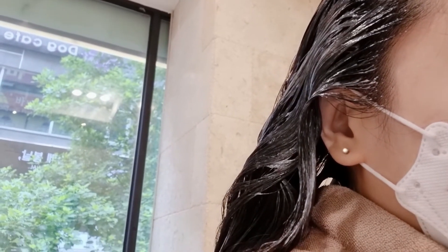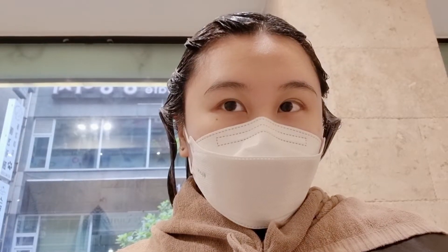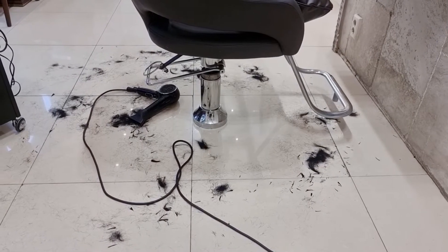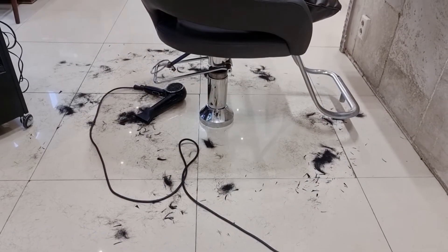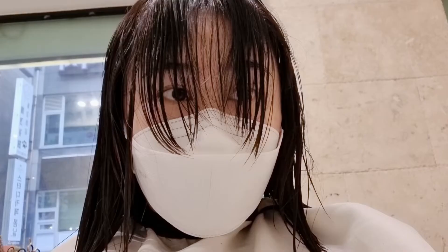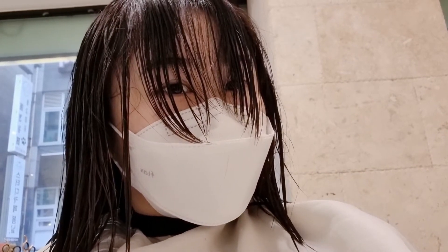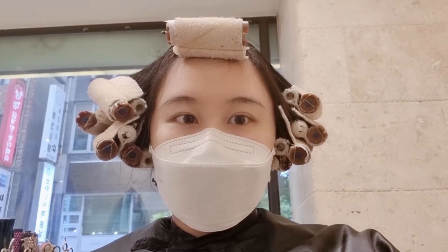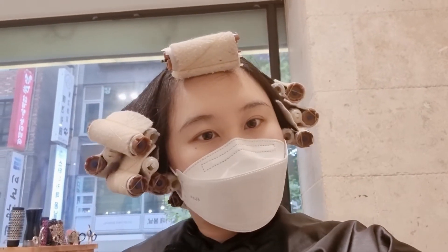I actually have no idea what was being put on my hair. I was looking at the hair of random people nearby, actually thinking I looked quite young with the straightened hair — not bad! But here I am with the rollers in — it's going to get curly!